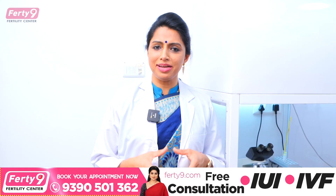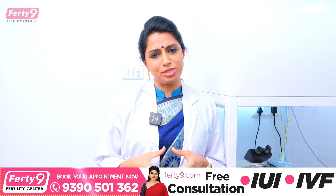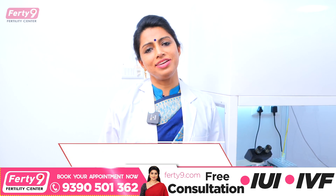Hi viewers, my name is Dr. Jyoti, Medical Director and Reproductive Medicine Specialist at 49 Fertility Organization.